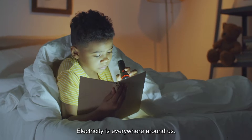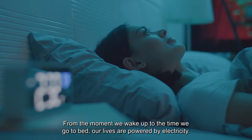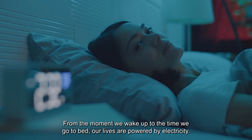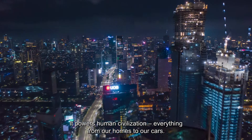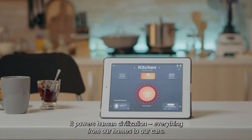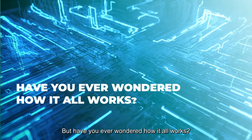Electricity is everywhere around us. From the moment we wake up to the time we go to bed, our lives are powered by electricity. It powers human civilization, everything from our homes to our cars. But have you ever wondered how it all works?